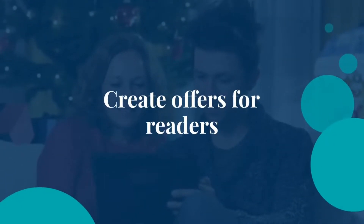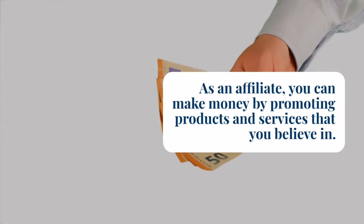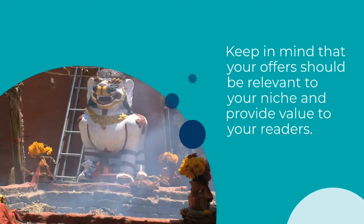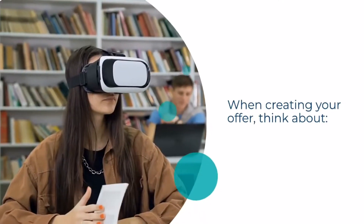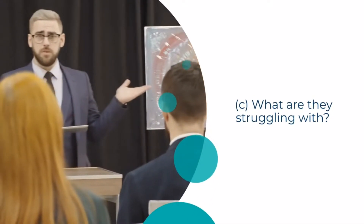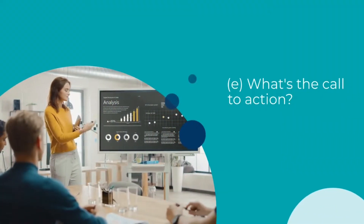Step 3: Create Offers for Readers. As an affiliate, you can make money by promoting products and services that you believe in. To do this, you'll need to create offers that appeal to your audience. Keep in mind that your offers should be relevant to your niche and provide value to your readers. When creating your offer, think about: A. What is the purpose of the offer? B. Who is the target audience? C. What are they struggling with? D. How will my offer help them? E. What's the call to action?